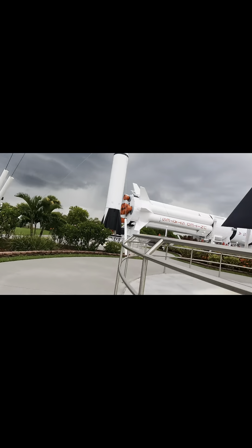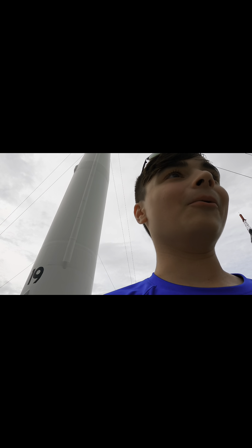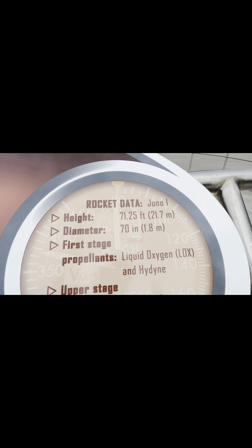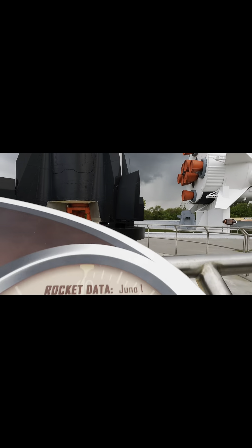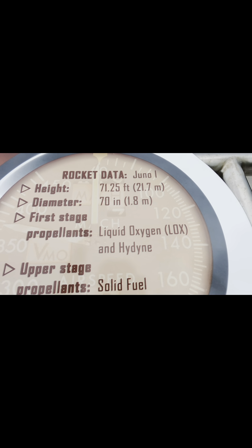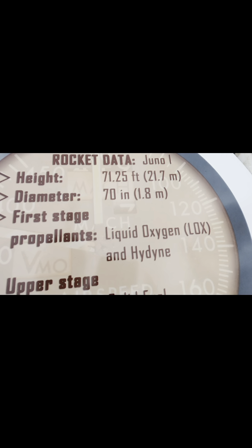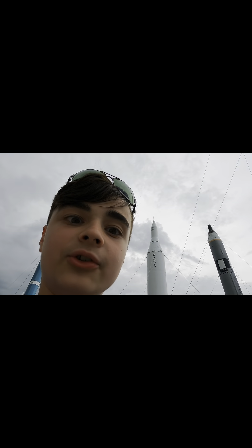Let's go check out our fourth rocket. The great thing is there's no one in here right now so I've got the whole place to myself. The rocket data: this is the Juno 1. Height is 71 feet, diameter is 70 inches across. First stage propellants are liquid oxygen and hydine. Upper stage is solid fuel propellant. The liftoff thrust to get it off the ground is 80,000 pounds.